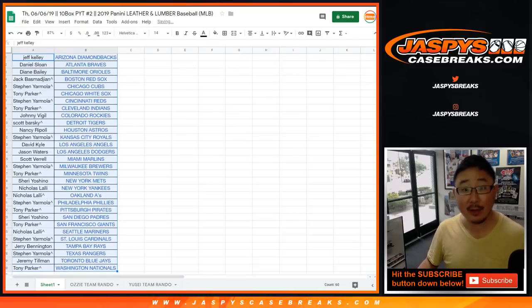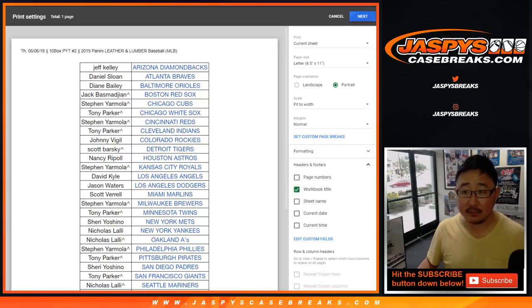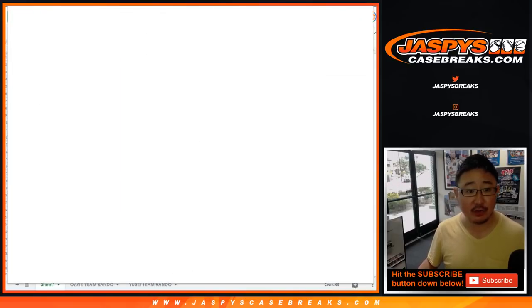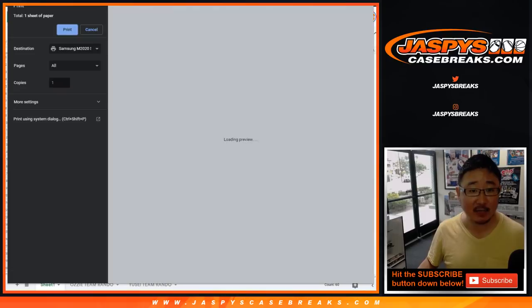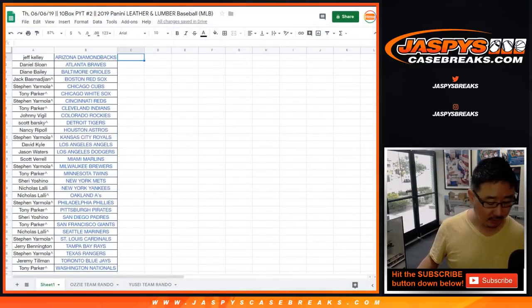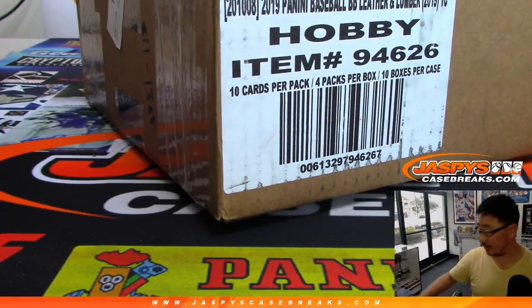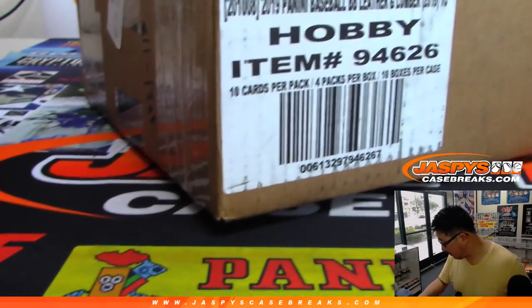We do have more Leather and Lumber in the store. We've got a half case random team break that is almost in single digits — go and get that on jaspyscasebreaks.com, and we can certainly knock that out tonight. We've also got another pick your team — that's our last pick your team on jaspyscasebreaks.com. So if you missed out on Leather and Lumber the first time, do not miss out the last time. Alright, so that's printing out — let's pop this case open.